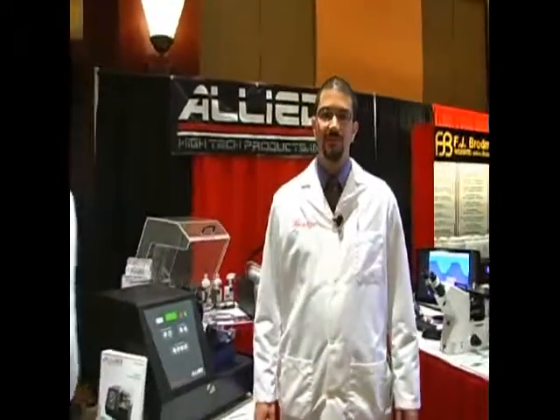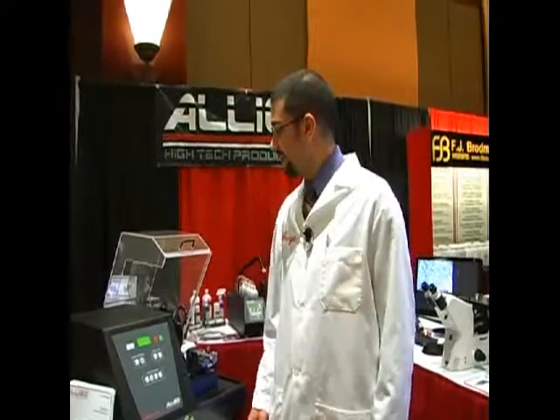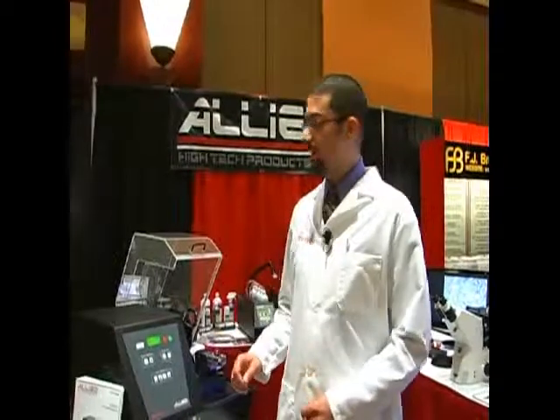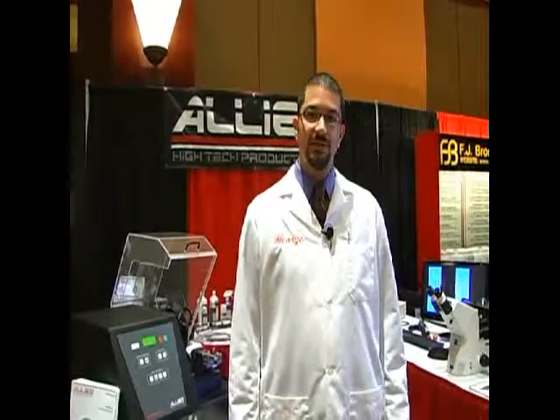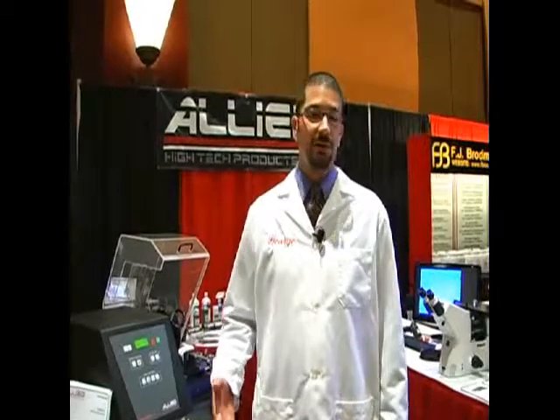Allied High Tech Products was started in 1983 and we manufacture and sell a complete line of laboratory equipment from saws, mounting presses, grinders, polishers, fluid dispensers, and we're also distributors for Carl Zeiss microscopes and imaging products as well as Mitutoyo hardness and micro hardness testers.